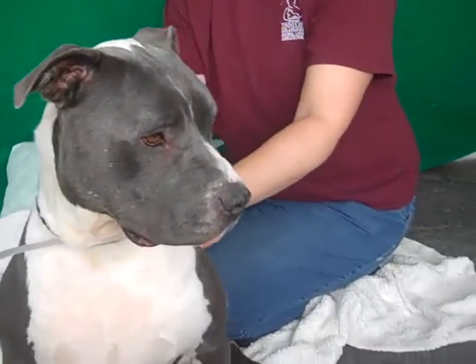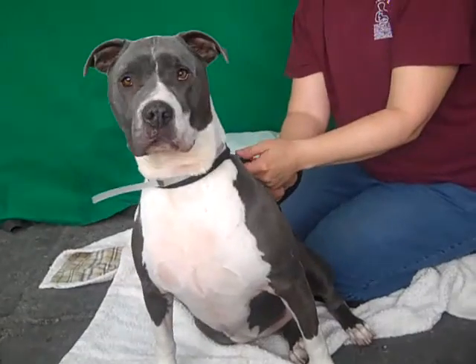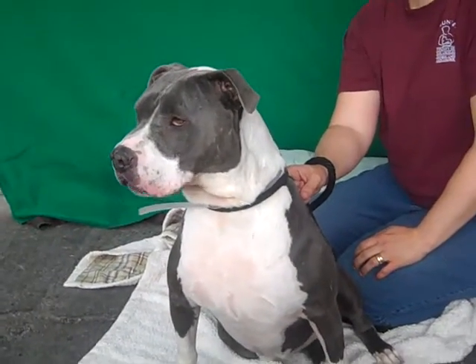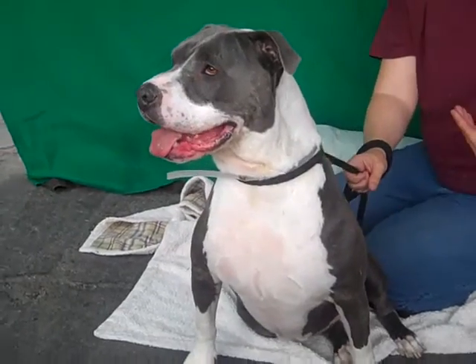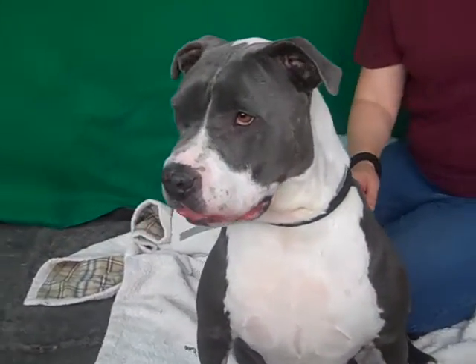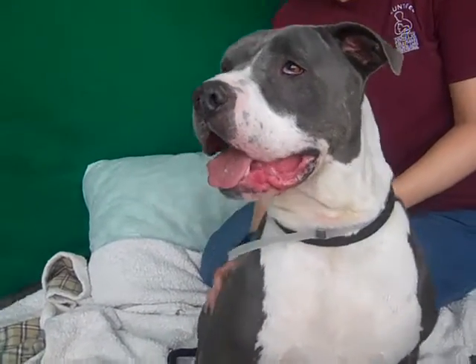So there you have it, the official position — she is just a fabulous little girl and she's so sweet. She likes everybody. It's the breed, you know, she's just wonderful.